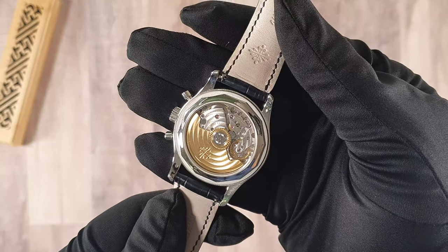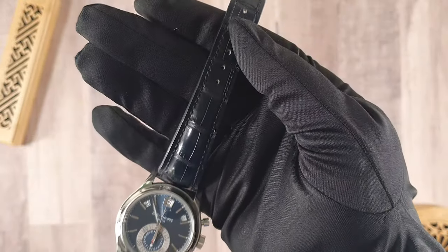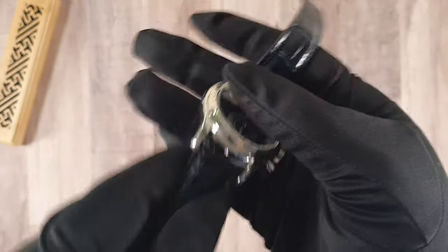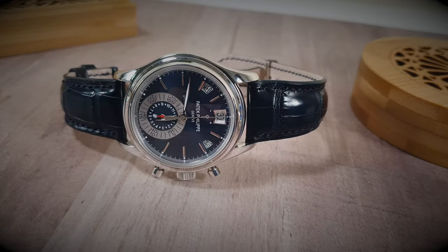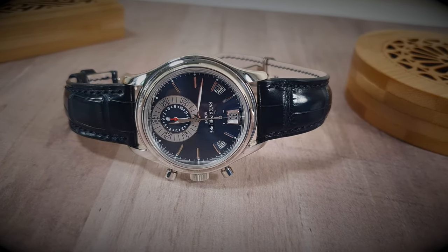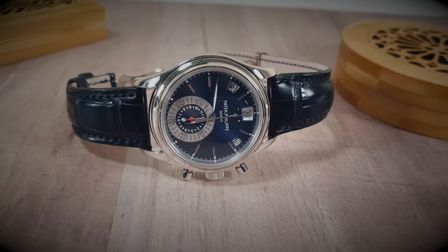The Patek 5960P was launched in 2006, but unfortunately in 2014 the platinum model was officially discontinued. The 5960P was Patek's first self-winding chronograph, and after the launch the watch community took an instant liking to it.